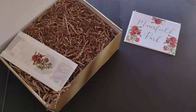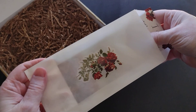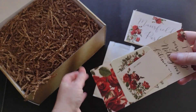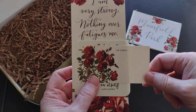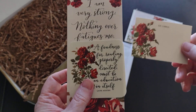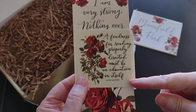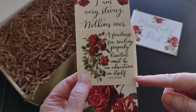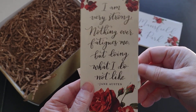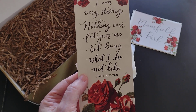Let's dive into our swag. We have a book plate sticker, a sticker with the quote 'A fondness for reading, properly directed, must be an education in itself,' and a bookmark reading 'I am very strong — nothing ever fatigues me but doing what I do not like.'